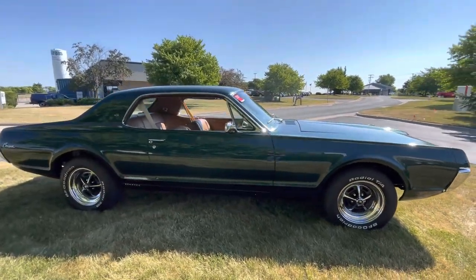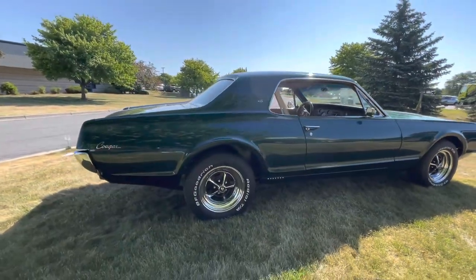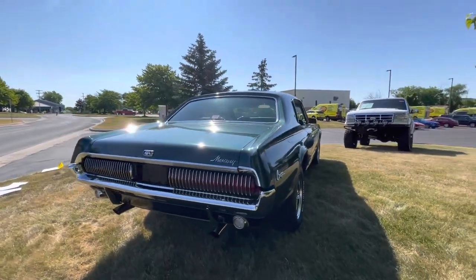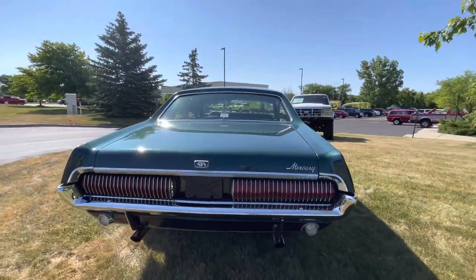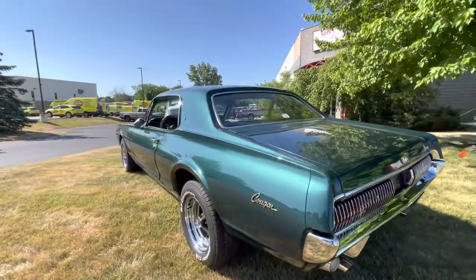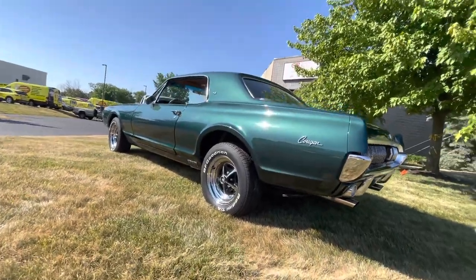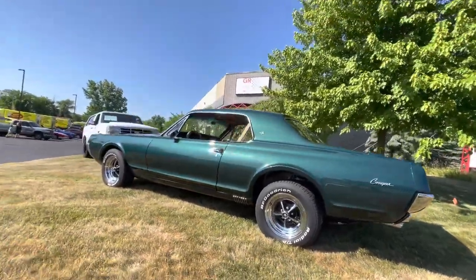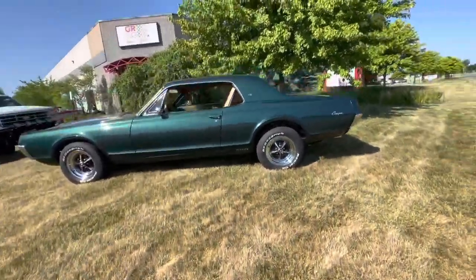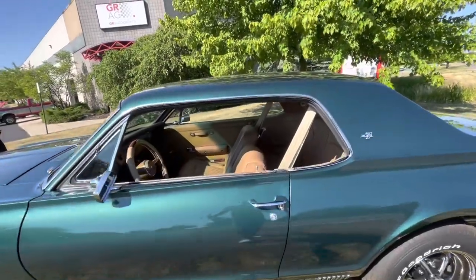The interior is in very, very nice shape as well — just a real clean, great example of a beautiful '68 XR7. Dual exhaust, which is cool, just a lot of cool features. Factory AC car, though the AC does not work unfortunately, but still a really nice clean car, well taken care of. The gentleman that owned it spent quite a bit of time and money to get it to where it is.